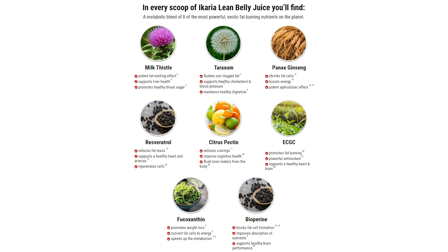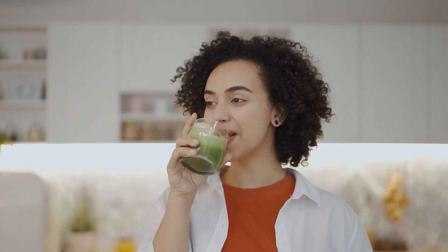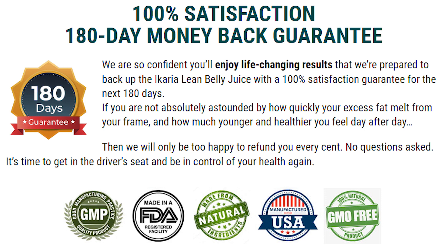If you want to test out the Ikari Lean Belly Juice because you're not sure if it's going to work, you can do just that. It has a 180-day money-back guarantee. So within those 180 days, if you realize that you don't like it, you don't want to use it, or you couldn't adapt — whatever your reasons are — you can ask for a refund and the support team will give you all your money back. So you don't need to worry about anything.